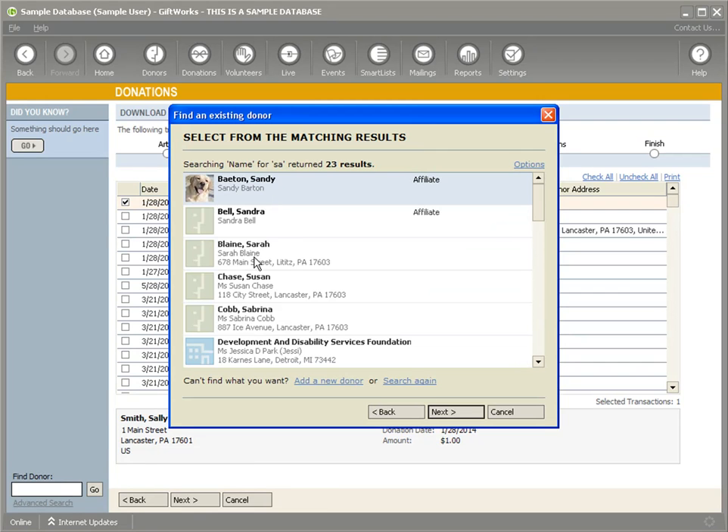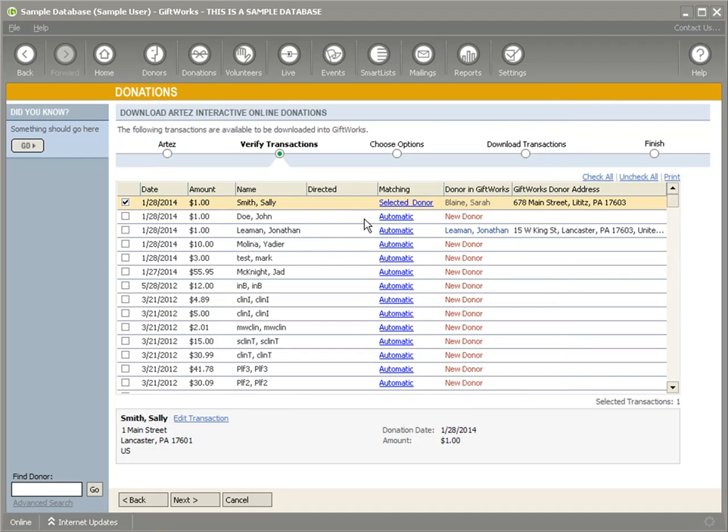You have some options though. The default is to let GiftWorks decide and try to match it up. But if, for instance, you know that even though it didn't find a Sally Smith, maybe you have a different spelling or a different name that you know is actually that donor, you could go select a different donor and assign this donation to them — effectively overriding the match. Or even if GiftWorks found a match, like Jonathan Lehman, if you know this is a different Jonathan Lehman, you can say always add a new donor. So you have choices about how it matches donors — the default is to let GiftWorks decide.